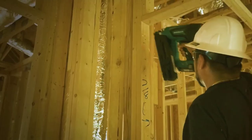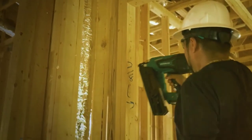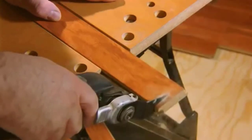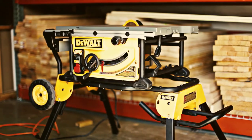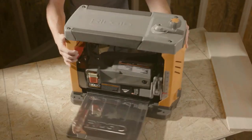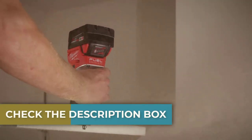Whether you are a new or experienced woodworker, there is something in the market for you. The list of power tools available today can be overwhelming. In this video, we will focus on 10 top power tools that are a must-have for any woodworker's toolbox. These tools are all available online, so check the description box for the purchase links.